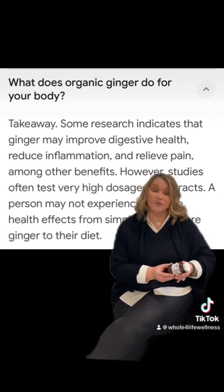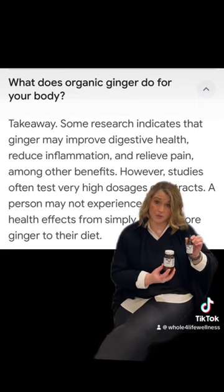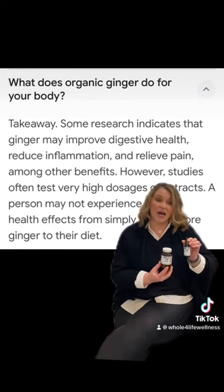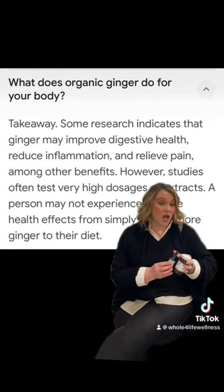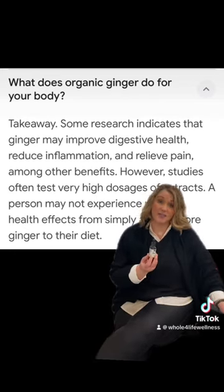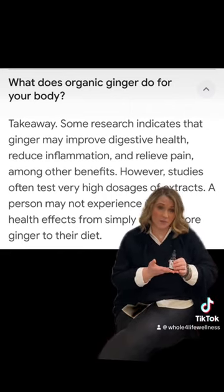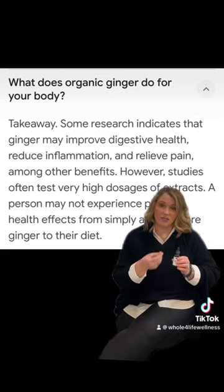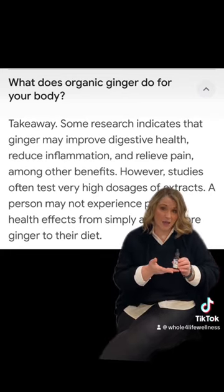We have ginger capsules available, and we also have one of the most potent ginger extracts you'll find. I'll take the capsule form when we're traveling, but otherwise I usually do the extract — a shot in my tea, in our little immunity shots that we make. Sometimes I'll just take it straight or with a little bit of water and lemon juice. It's a highly, highly powerful ginger.